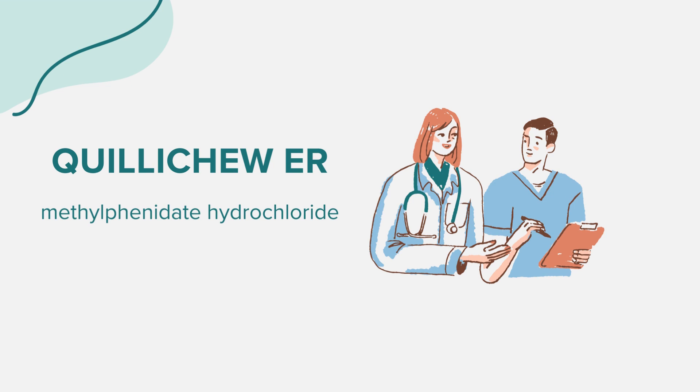The recommended starting dose for patients 6 years and older is 20 mg once daily in the morning, which can be adjusted as needed. The maximum recommended daily dosage is 60 mg. While taking Quilichu ER, avoid alcohol as it may cause a faster release of the medication, and do not use this medication within 14 days of taking MAOIs.